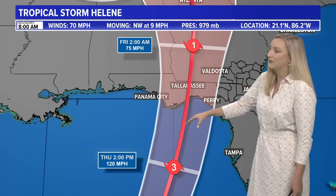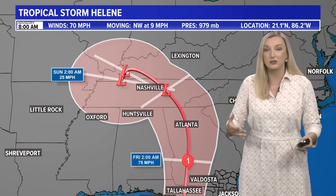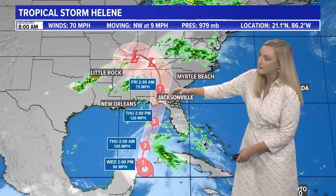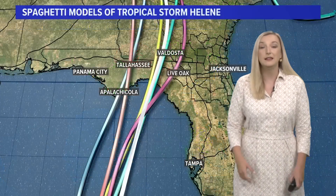Tallahassee is in the middle of that cone, but the center of the storm will be passing to the west of us. We know that those impacts will be well beyond the center of that storm. When we take a look at the cone itself, you can see how it is expected to hang to the west of the First Coast, but we are on the bad side of that storm, so we will get a lot of impacts from Helene, which will likely be a major hurricane when it makes landfall.